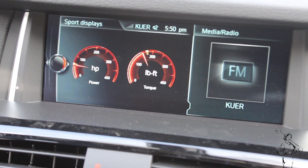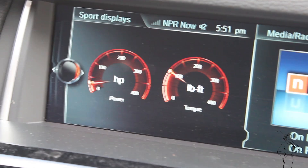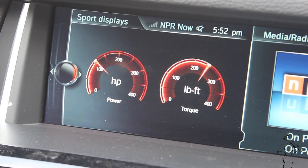The BMW's gauges show the difference going up this steep hill by USU. Headed up slower, the torque power leads. Go faster and horsepower is right behind.